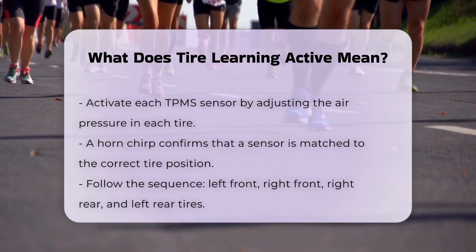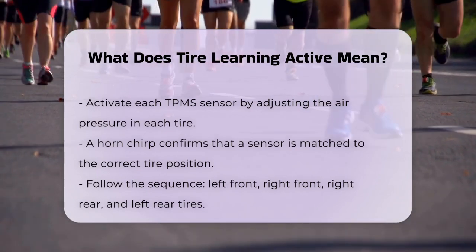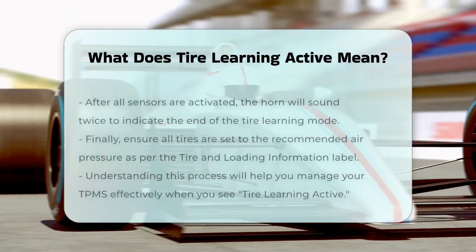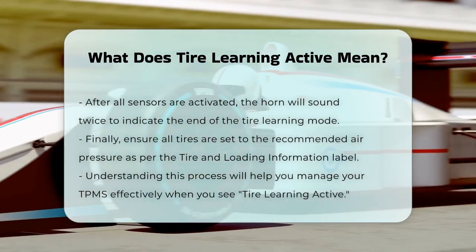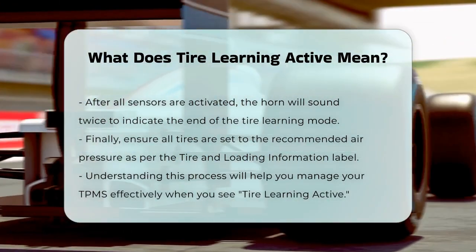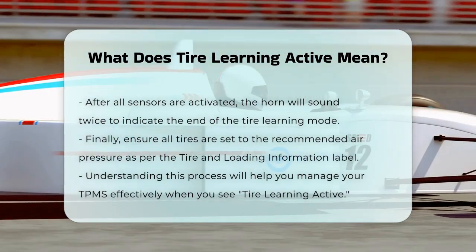You'll need to do this for each tire, starting with the left front tire, then moving to the right front, right rear, and finally the left rear tire. After completing this process for all four tires, the horn will sound twice more to signal that the tire learning mode is no longer active.